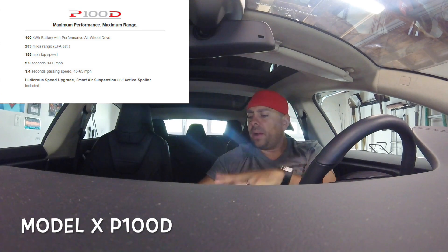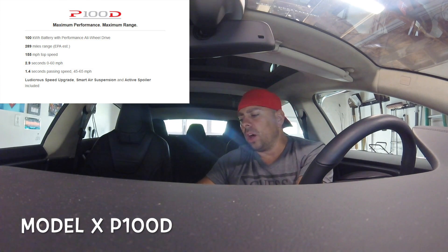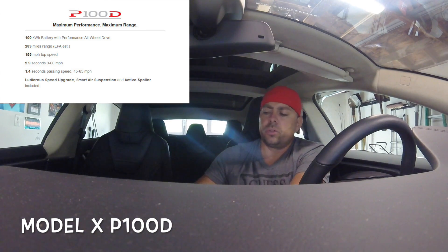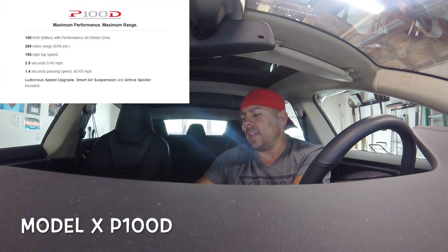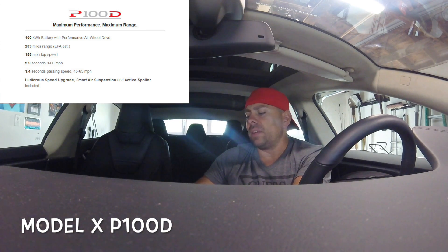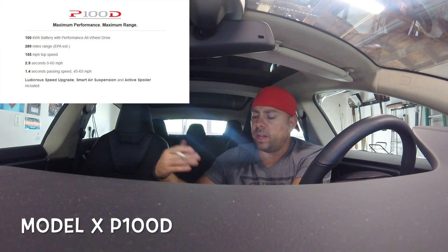Comparing those to the lower-end versions: the Model S 60 rear-wheel-drive starts at $68,500, about $71,000 with autopilot. The Model S 60D with dual motor starts at $76,500, or $79,000 with autopilot. So that's the price difference across the lineup.